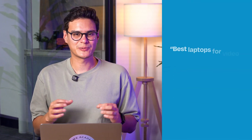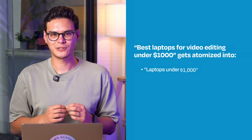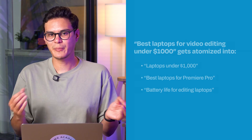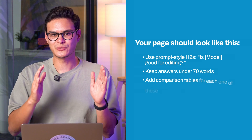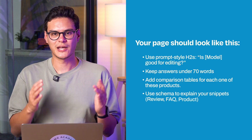For example, 'best laptops for video editing under a thousand bucks' gets atomized into 'laptops under a thousand dollars,' 'best laptops for Premiere Pro,' and 'battery life for editing laptops.' Your page should use prompt-style H2s such as 'Is [laptop model] good for editing?' Keep answers under 70 words, add comparison tables, use Review, FAQ and Product schema, then run that page through Gemini. Do you show up as a slice of that question in multiple queries? You're on the right track.